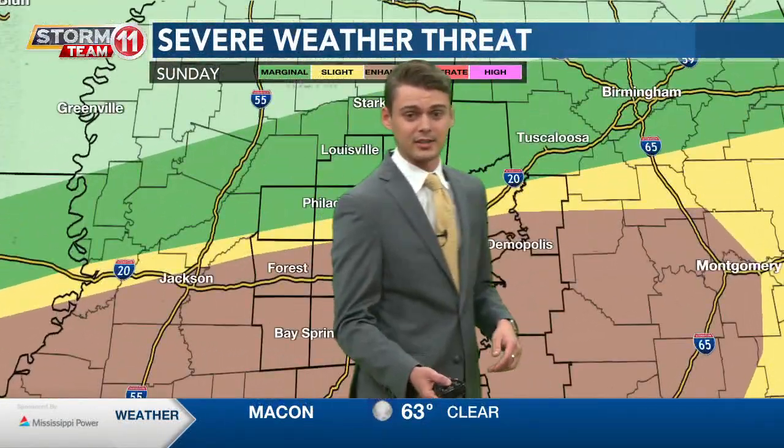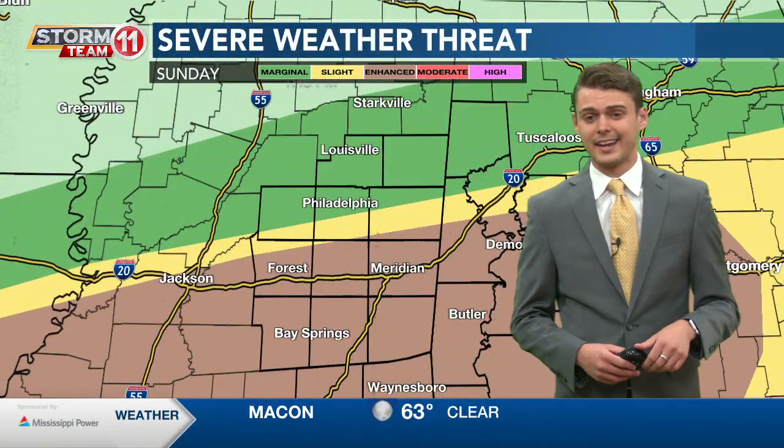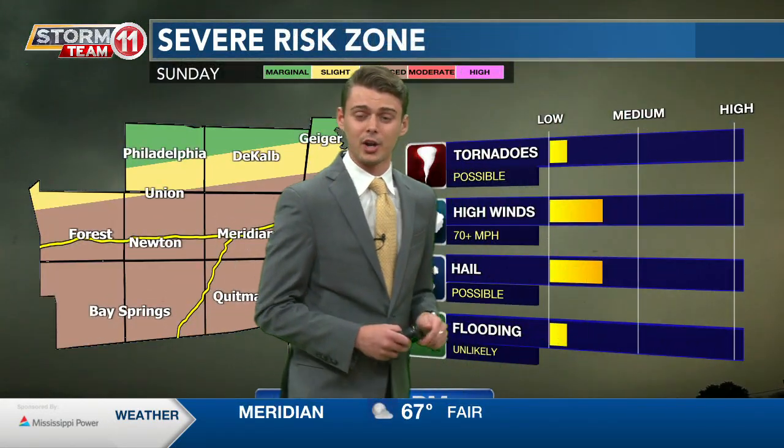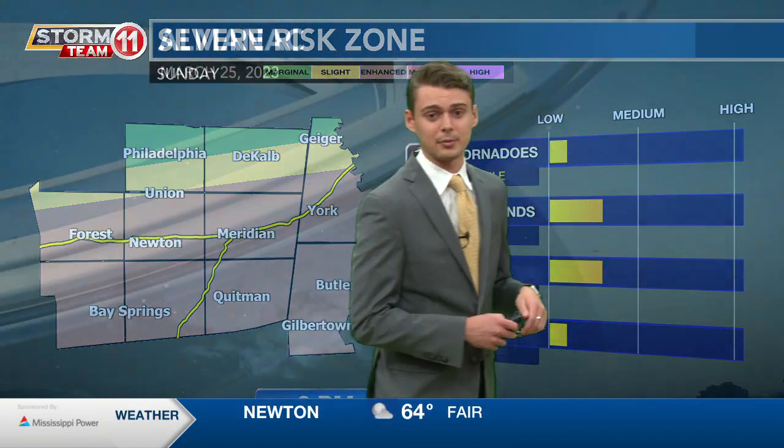But tomorrow is the day that everyone's watching. For Sunday we're in that enhanced risk zone. The enhanced risk means that we do have that chance for high winds and hail being our main threats, and we also can't rule out that possible threat of a tornado.